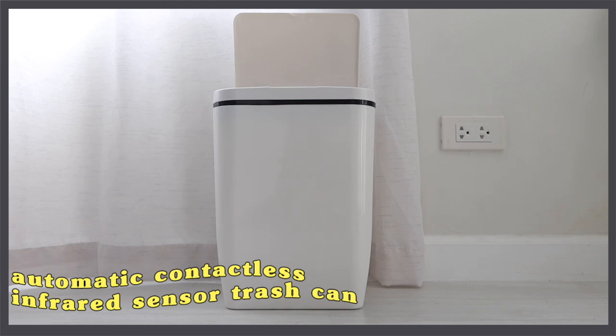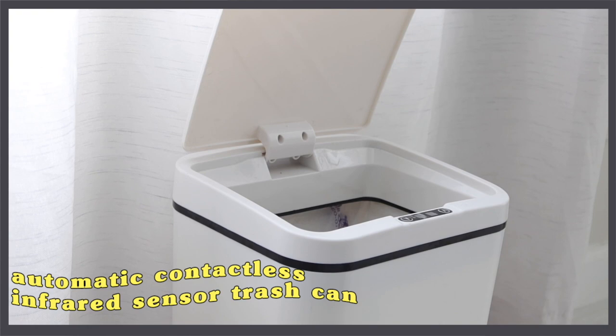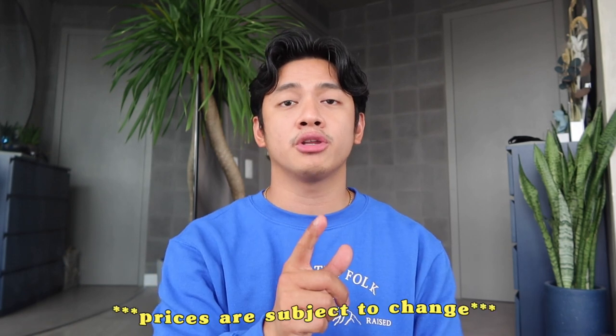All items I'll be showcasing in this vlog are listed in the description box. Our next item is an automatic infrared sensor trash can — the one in Laguna with Ate Chiqui. It's perfect for businesses or if you just don't want to touch your trash. It's also contactless, which makes it sanitary. It's available in white and black — I might get the black version for Casa Guisado. It's originally P1,800 but now at 68% off, so it's only P585.